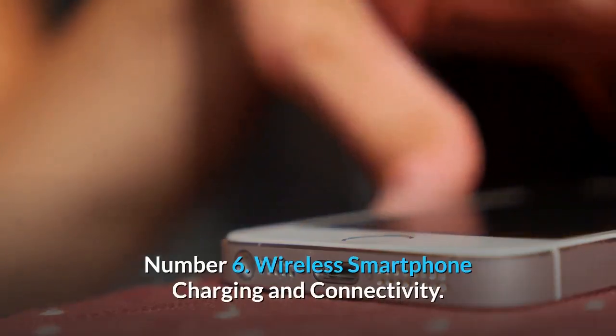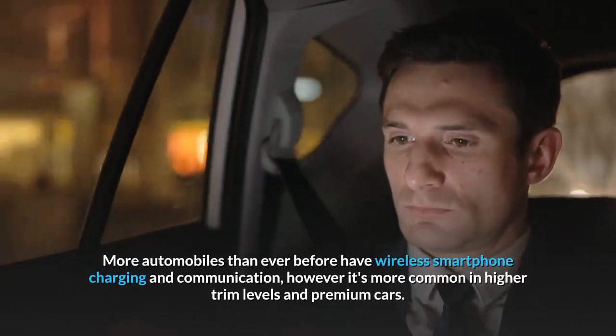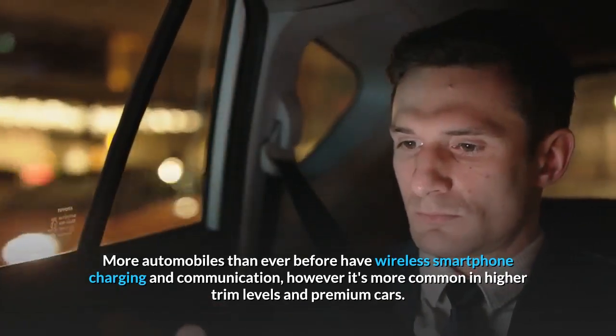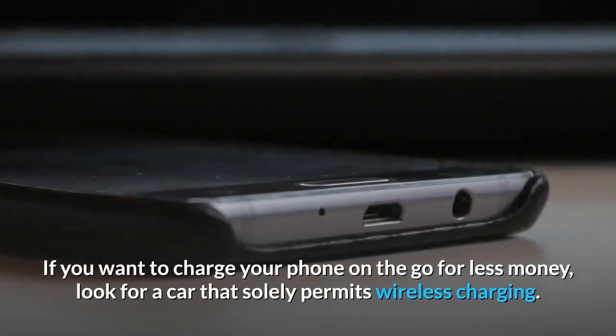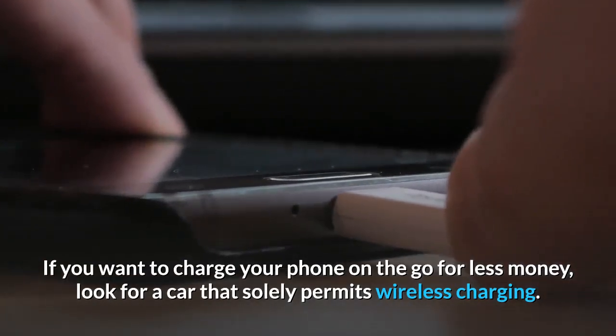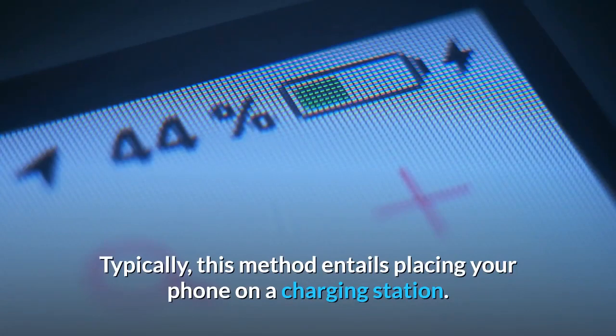Number 6: Wireless smartphone charging and connectivity. More automobiles than ever before have wireless smartphone charging and communication, however it's more common in higher trim levels and premium cars. If you want to charge your phone on the go for less money, look for a car that solely permits wireless charging. Typically, this method entails placing your phone on a charging station.